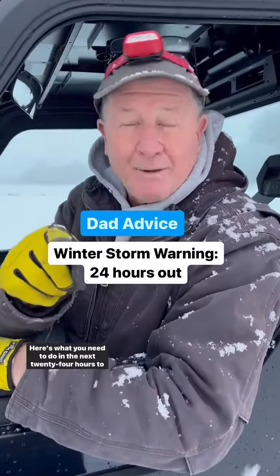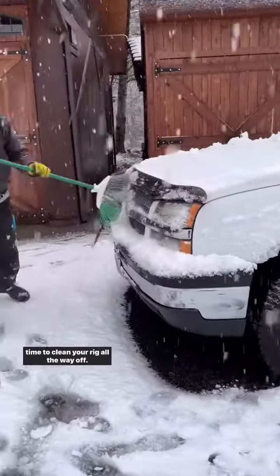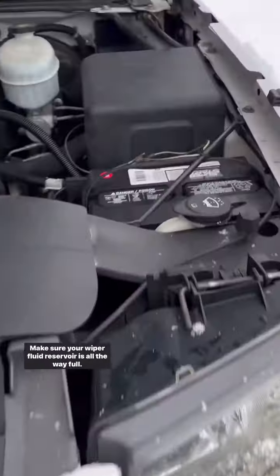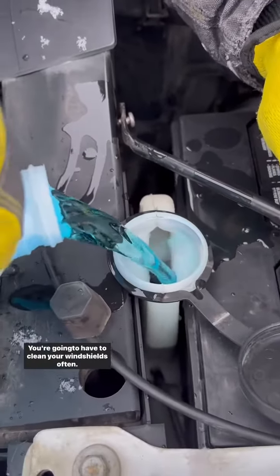Here's what you need to do in the next 24 hours to prepare for this big storm. If you have to travel in this weather, make sure you take the time to clean your rig all the way off. That means your headlights and the top of your rig as well. Make sure your wiper fluid reservoir is all the way full. Roads this time of the year can be filthy, and you're going to have to clean your windshields often.